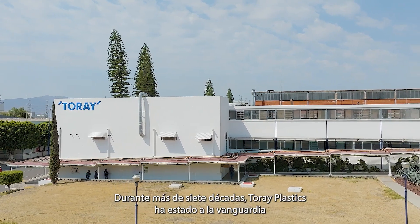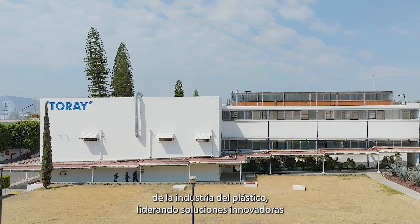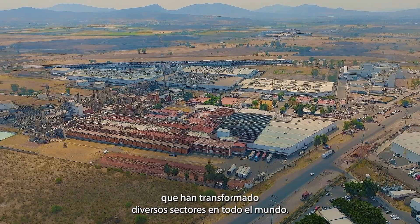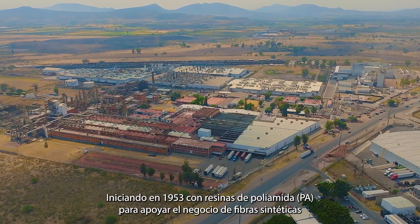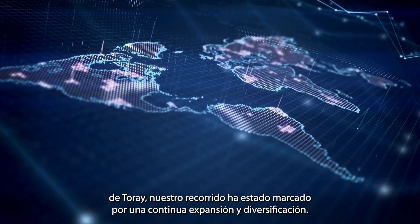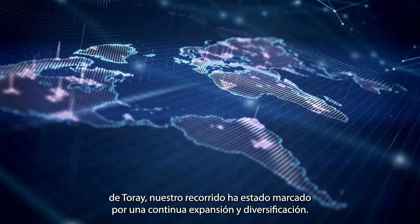For over seven decades, Torre Plastics has been at the forefront of the plastic industry, pioneering innovative solutions that have transformed various sectors worldwide. Originating in 1953 with polyamide PA resins to support Torre's synthetic fiber business, our journey has been marked by continuous expansion and diversification.